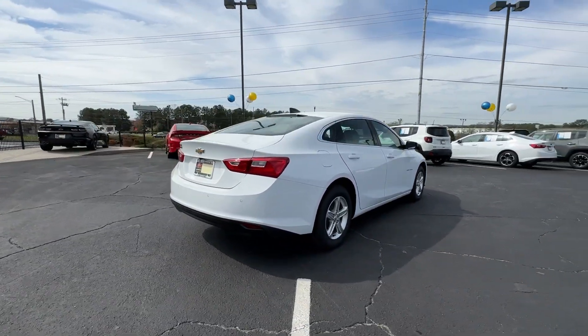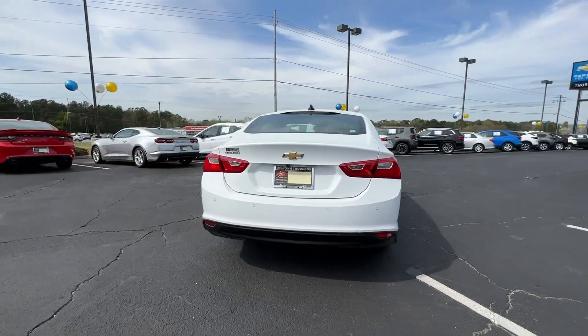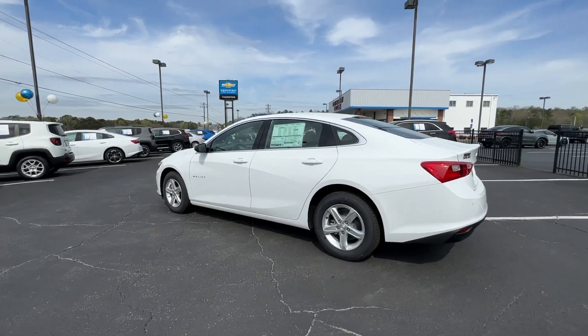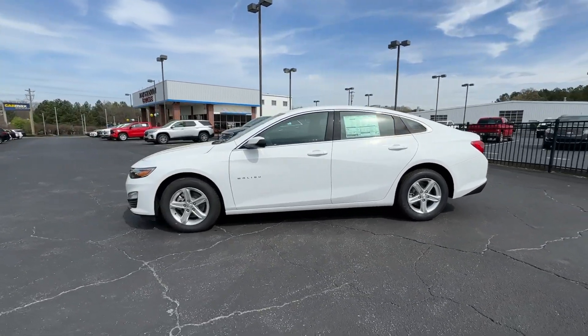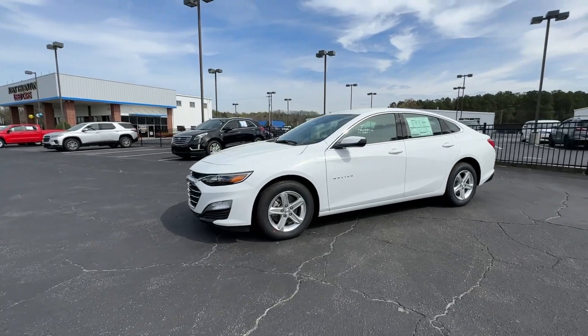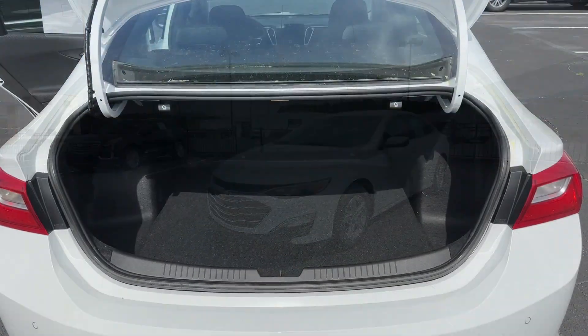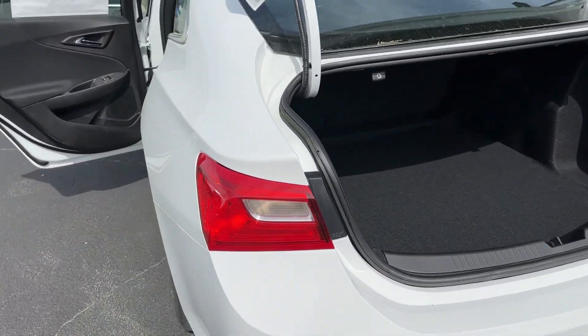These are just some of the great options this vehicle comes with: wireless Apple CarPlay and/or Android Auto, lane departure warning, keyless entry, premium sound system, satellite radio, backup camera, electronic stability control, alarm, aluminum wheels, and steering wheel audio controls.